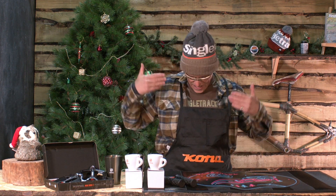Hello! This is Chips from Singletrack Magazine and today we are talking about Kona. Today is the second day of our Christmas countdown and it's all about Kona today.